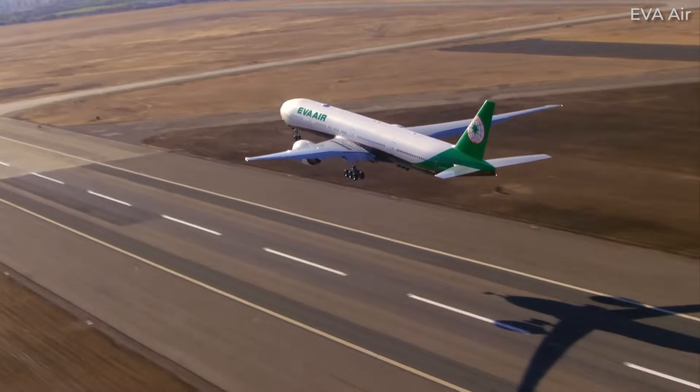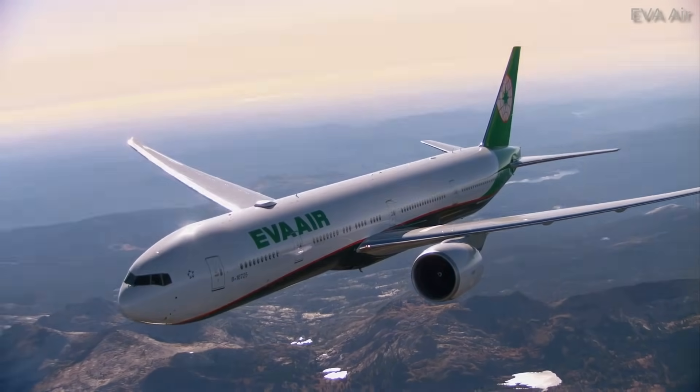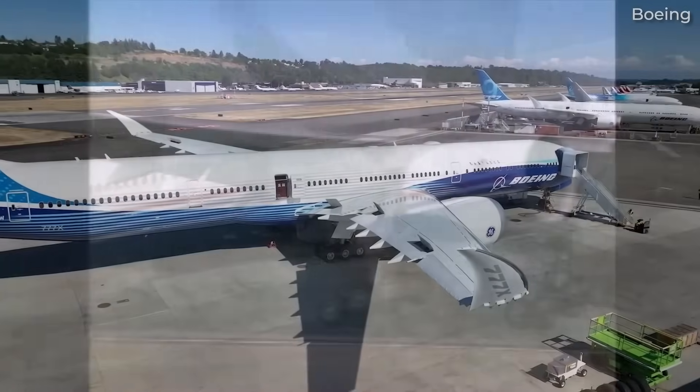The 777 has been a great success for Boeing and is the company's best-selling widebody to date. It was launched in 1994 and is now entering its third generation with the new 777X.